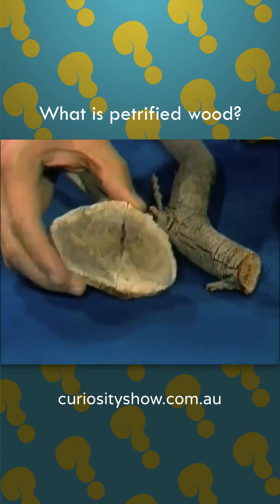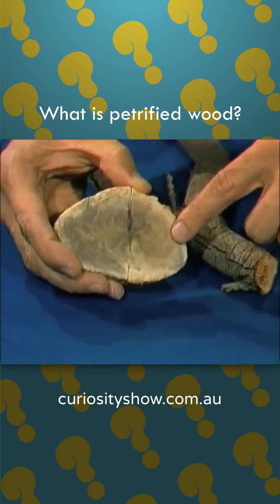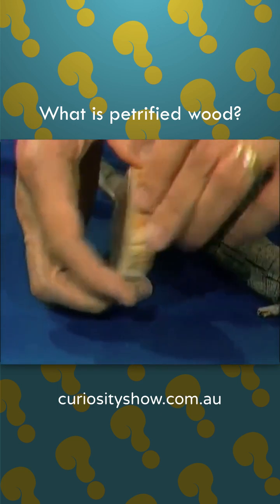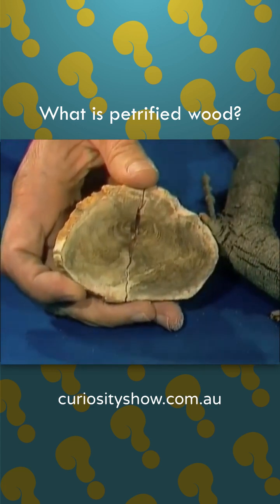Here's a slice of a tree trunk. It's petrified wood, and if you look at it carefully you can see that the growth rings are still visible. The grain of the wood is there. On the other side it's been polished. Every detail preserved. That's petrified wood.